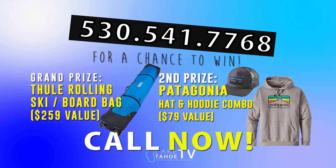Second prize is a Patagonia hat and hoodie combo — that's organic cotton and they match. So get on that phone and call right now: 541-7768.